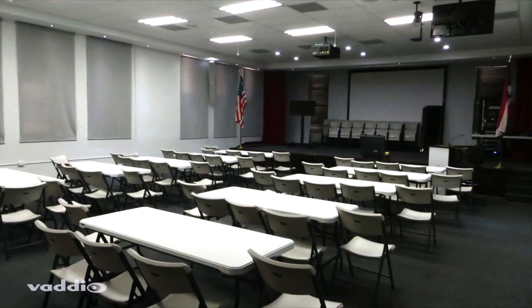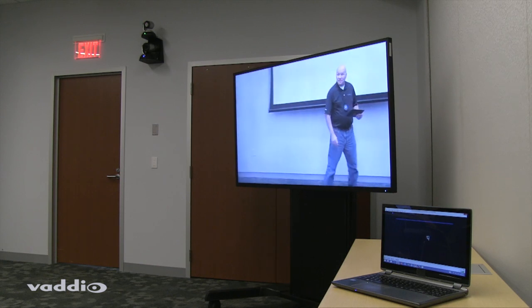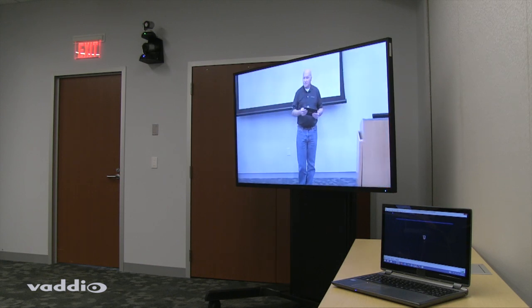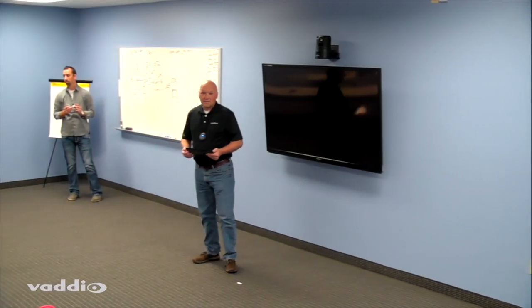The RoboTrack is the most accurate and precise tracking system for educational and corporate training facilities utilized for distance learning, lecture capture, and video conferencing applications. The system gives the ability to teach and move around without a camera operator present.